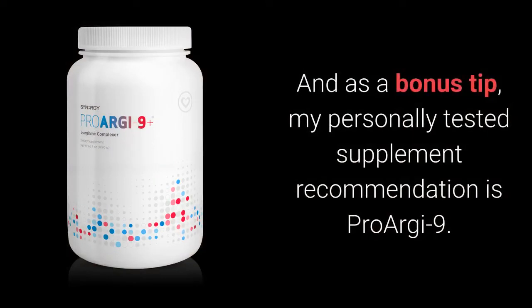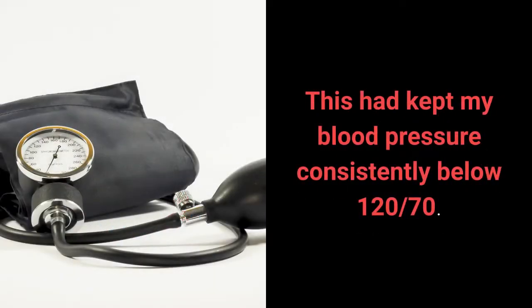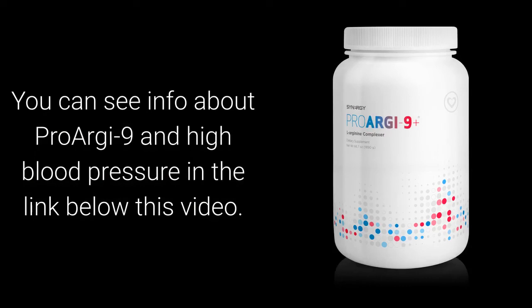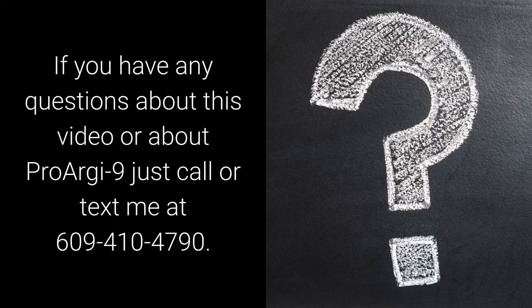And as a bonus tip, my personally tested supplement recommendation is ProArginine. This tip alone has kept my blood pressure consistently below 120 over 70. You can see info about ProArginine and high blood pressure in the link below this video. If you have any questions about this video or about ProArginine, just call or text me at 609-410-4790.